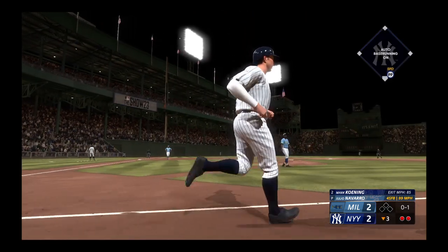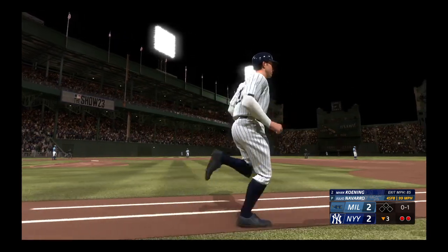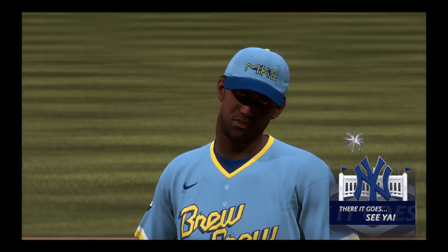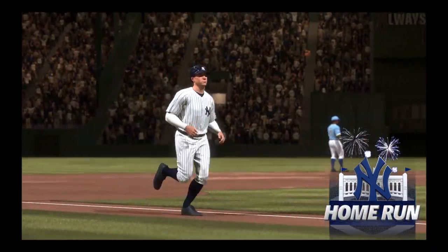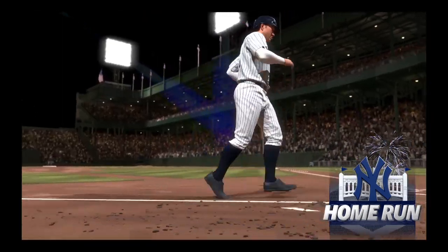High fly ball out towards left field. That's got a chance. Gone! He sends one out the opposite way, and the Yankees have the lead — it's 3-2. That's their third home run of the game. They're having a lot of fun at the plate in this one. They've got the long ball working for them on autopilot.